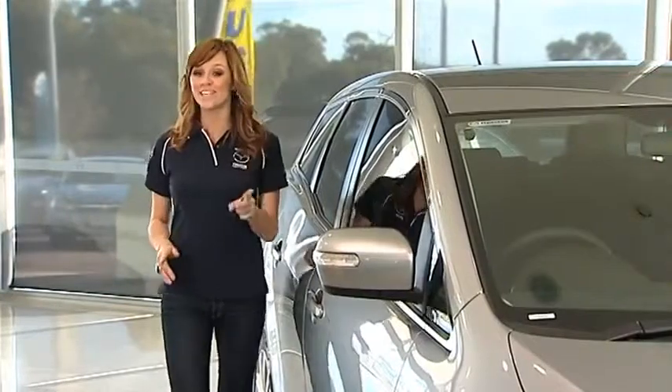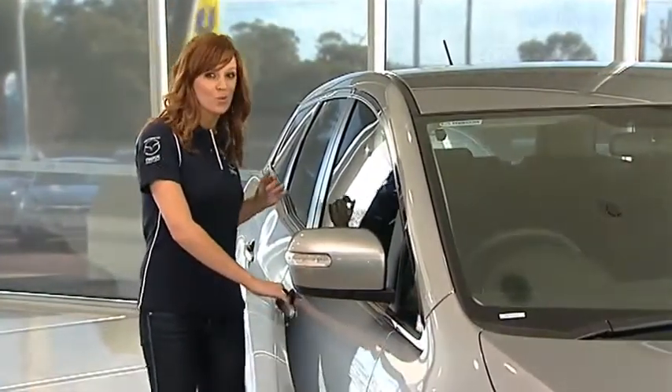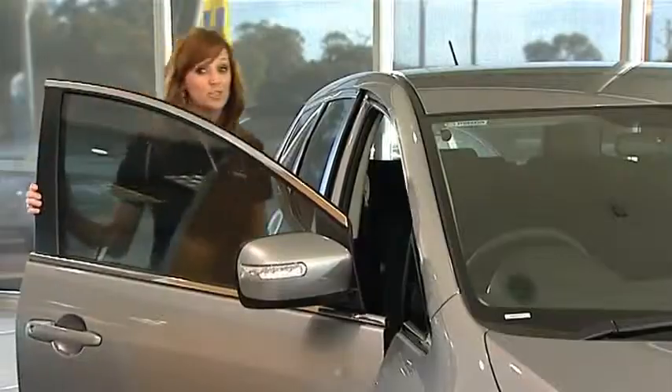The Mazda CX-7 crosses the practicality you need with the excitement that you want. It's an SUV with standout looks and a very sporty drive.